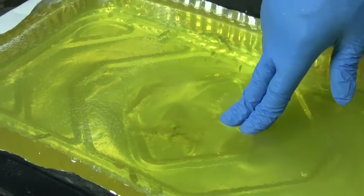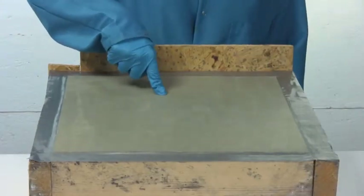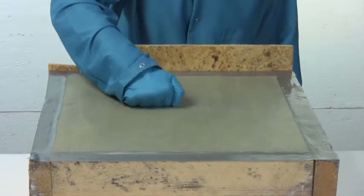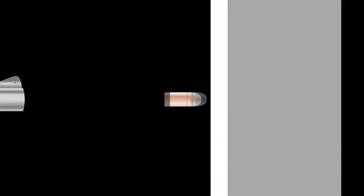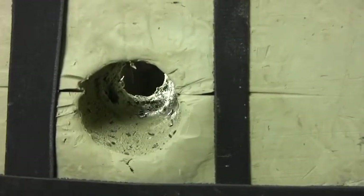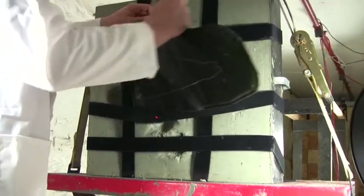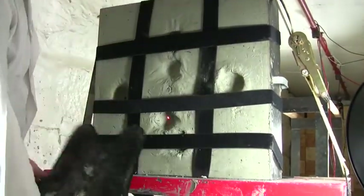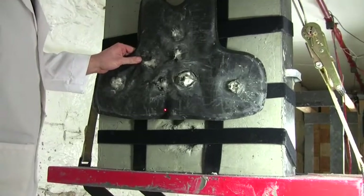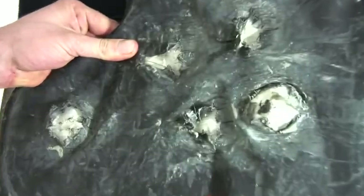Vests perform differently on each backing material. The capacity for a bullet to penetrate is affected by the density of the backing material — a denser backing material makes bullets more likely to penetrate. Vests are easier to penetrate on Roma clay because it is twice as dense as tissue. This constraint is accepted because it results in better protection and is necessary to use a material that has a measurable result.